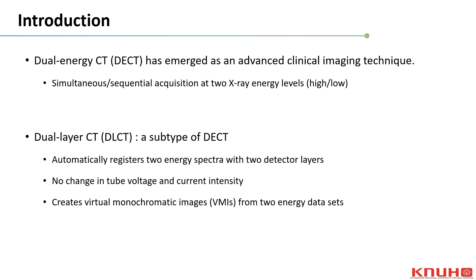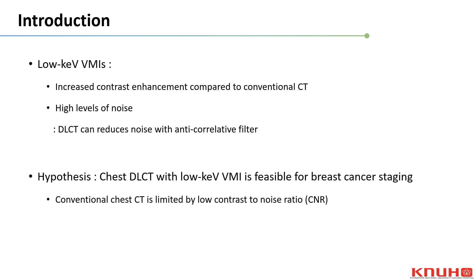DLCT can create virtual monochromatic images at different monochromatic X-ray energies from two different energy datasets. VMIs at low keV can increase contrast enhancement compared to conventional CT and overcome increased noise associated with low energy using an anti-correlative filter, which cancels out Compton scattering and the photoelectric effect.